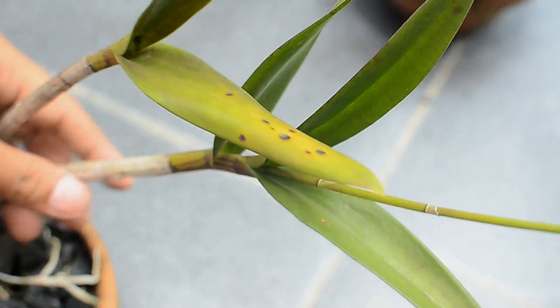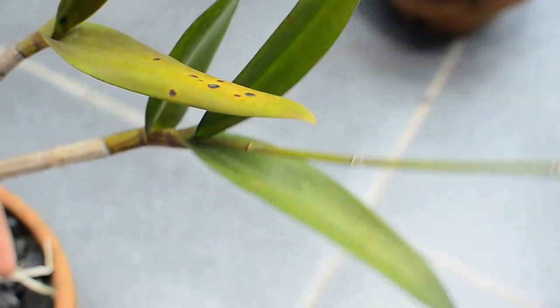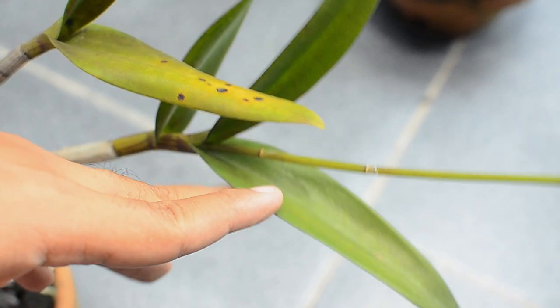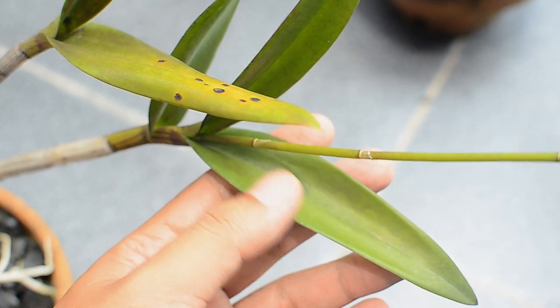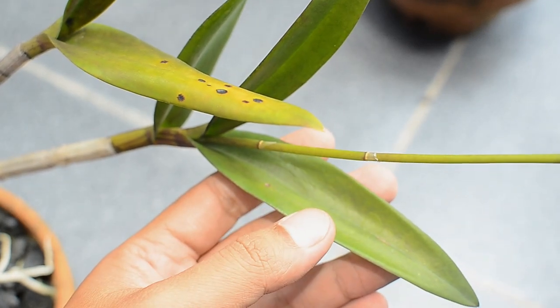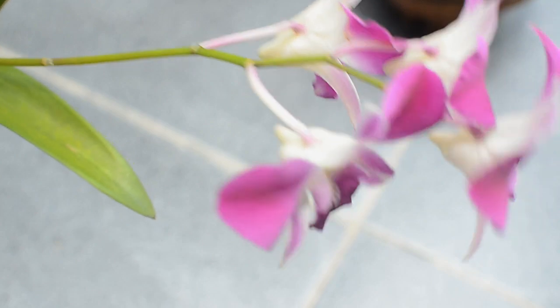Bisa dilihat daun yang lain — daunnya segar, tidak ada kekuningan atau serangan serangga sama sekali. Satunya daunnya berwarna hijau karena mungkin tertutup daun yang lainnya. Jadi, kalau anggrek yang tumbuh kembangnya miring dan akhirnya tidak ternaungi, tentunya ada risiko-risikonya seperti ini. Apakah tidak apa-apa? Sebenarnya tidak apa-apa — semua tidak apa-apa. Tinggal estetikanya saja, enak tidak dilihatnya.